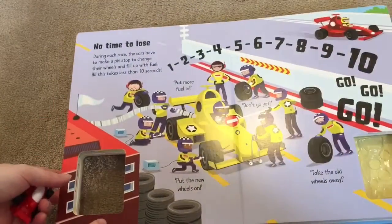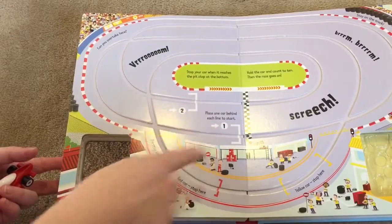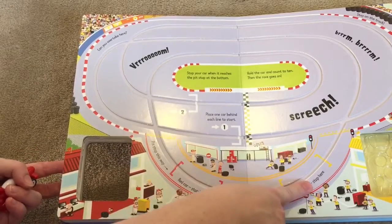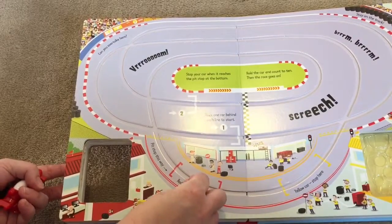So then when you turn the page, it's another little cute storyline about a pit stop. And then on this page it's fun — you have your two spots again, but you also have a pit stop here and here. So when your red car reaches here or your yellow one reaches here, you got to hold your car there for 10 seconds.